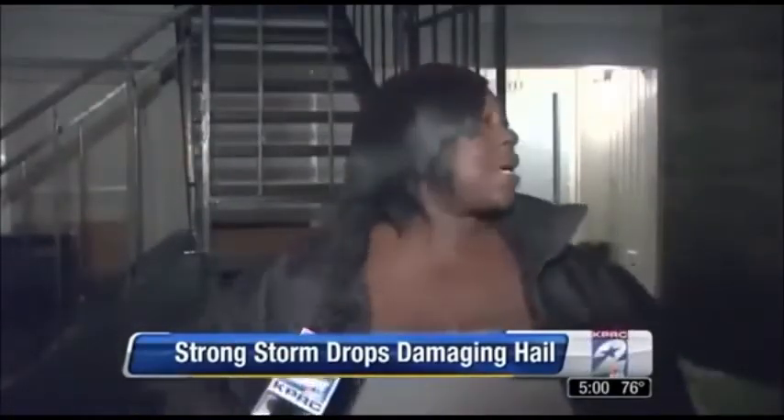And boy, that hail just came in. I looked up, opened my door, and I looked out my door and it started hitting me in my head. I took out running, ran to my restroom, and then I called my mama to see if she was alright.